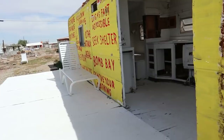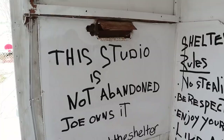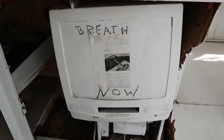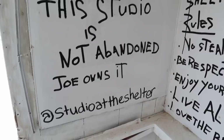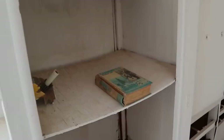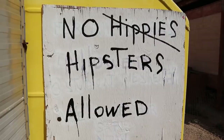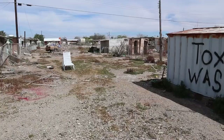Oh look at that — there's a TV, it says 'Breathe.' This studio is not abandoned — Joe owns it. Studio rules, shelter rules: no stealing, be respectful, enjoy yourself, live aloha, love the bears. There's the Guinness Book of World Records. I gather from reading this that hippies are allowed but there are no hipsters. You can see a lot of waste, but over there that blue house — there's someone living there with a car.